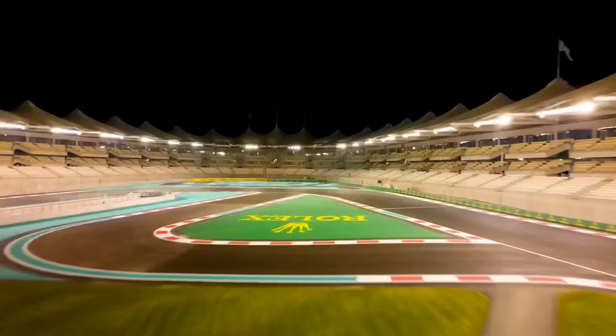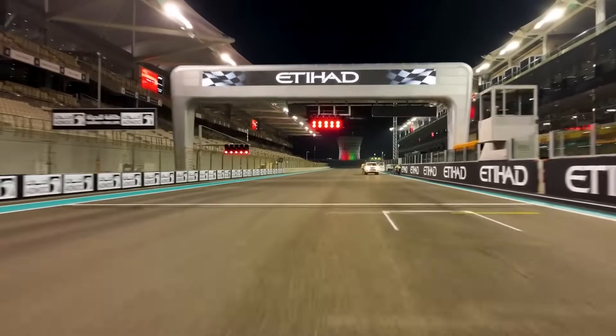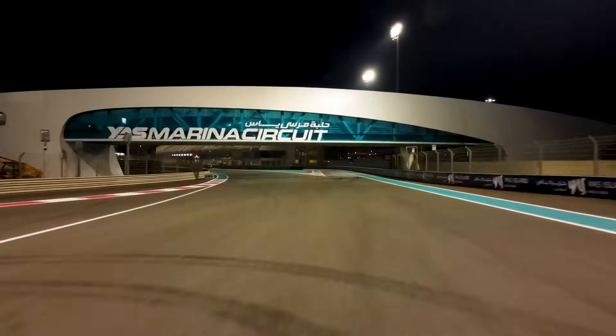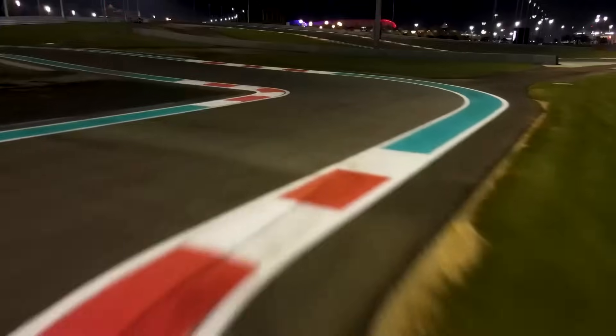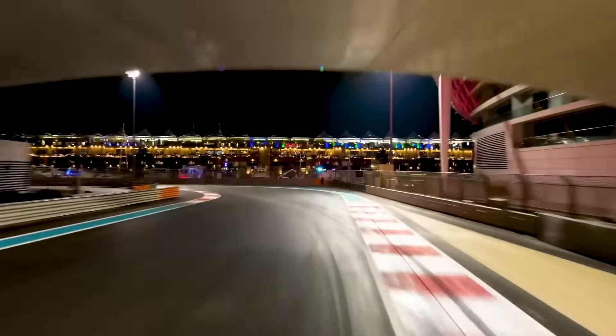Qualifying in Abu Dhabi, as it does pretty much every year, saw a very large amount of circuit evolution as the sessions went on. Because of this, no one actually wanted to leave the garage for the first few minutes in Q1, which was kind of weird. Usually a few drivers go out early at the beginning, however due to the track continually cooling down no one wanted to be the first one out in the worst conditions.